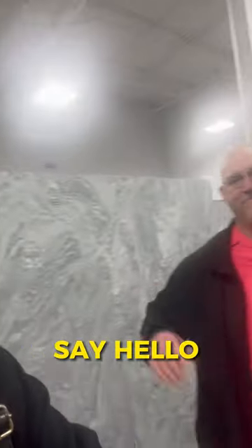But yeah, we're here — me and Lib. Say hi, Lib. Hello, everybody. Have a great night.